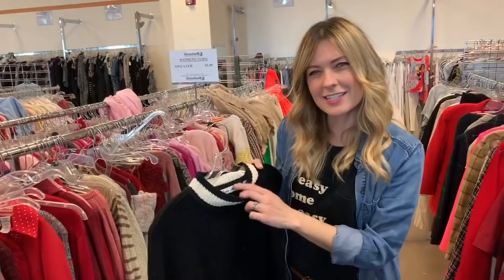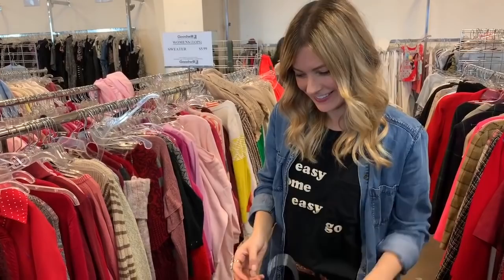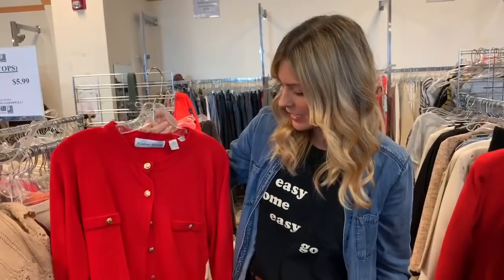One of the things I do is, if I'm not sure about a piece, I will take a look at the tag to see if it's a vintage tag or not. If it is a vintage tag, then I'm more likely to try it on.